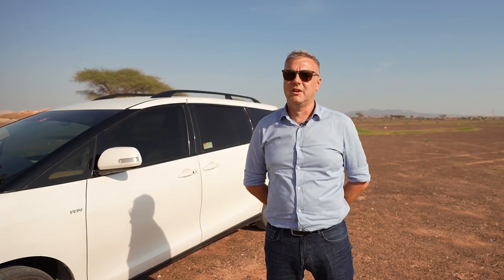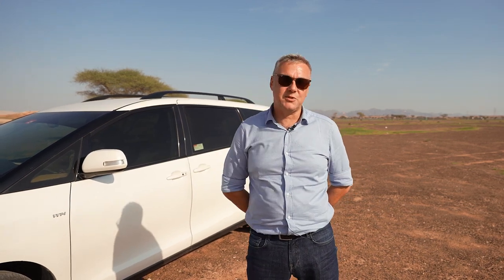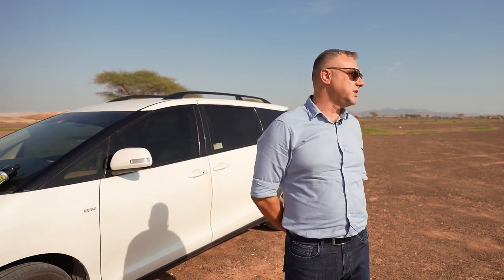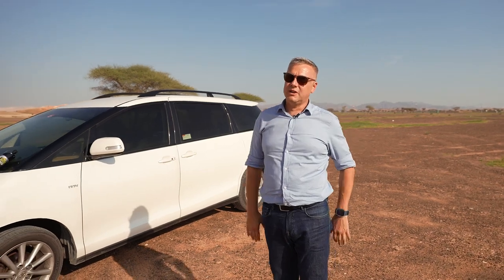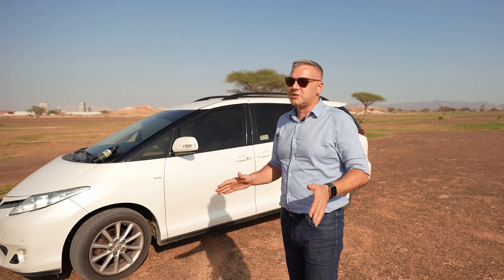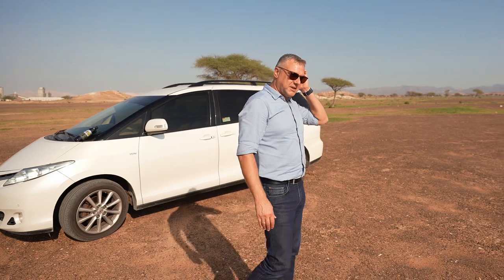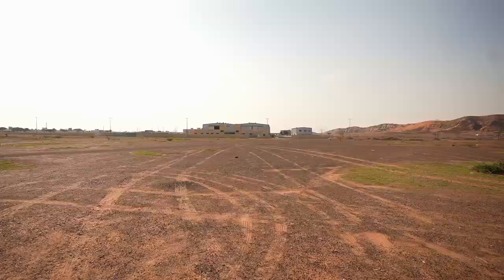We are working on the commercial component. There is a product. All that remains is to build a factory and start producing. The market is already ready for it. We specifically came to record the zero phase — to show where it began, that there is nothing here at all. This is a desert; it's not even a desert, it's something between a desert and rocks. The rocky surface, as you can see, is our site that we rented.